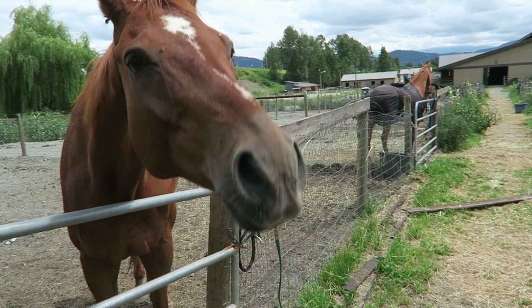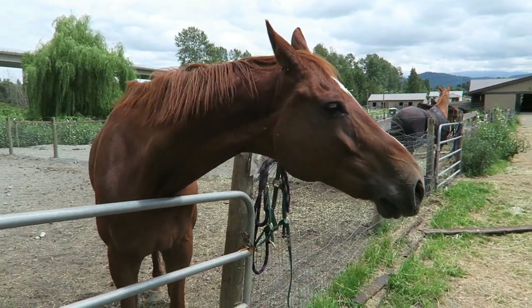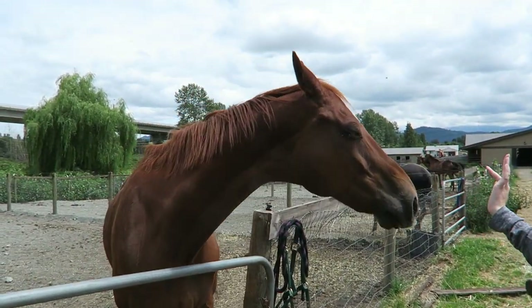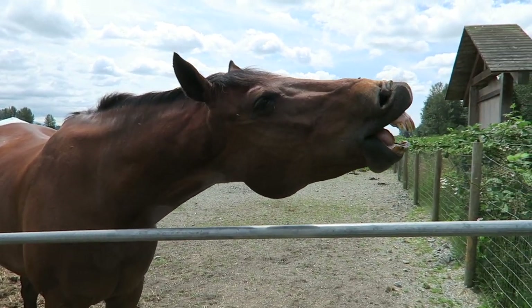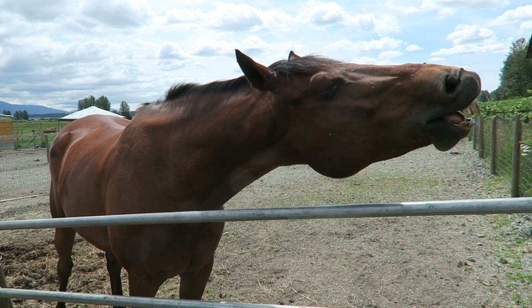We have a horse trying to get us. Hello, hello! Oh, Rumor's making a street face.